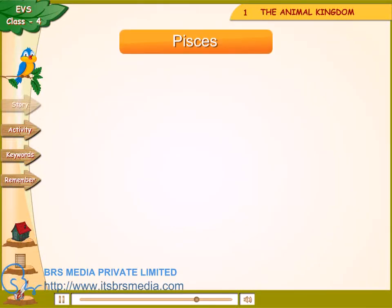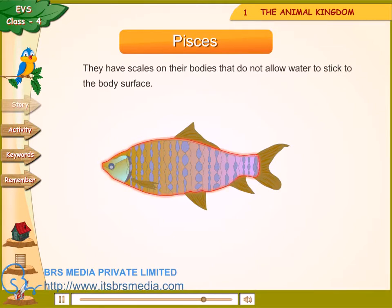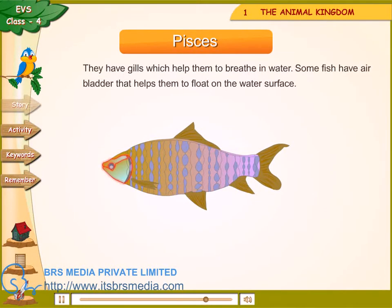Pisces — these include different varieties of fish that live only in water. They have scales on their bodies that do not allow water to stick to the body surface. They have gills which help them to breathe in water. Some fish have an air bladder that helps them to float on the water surface.